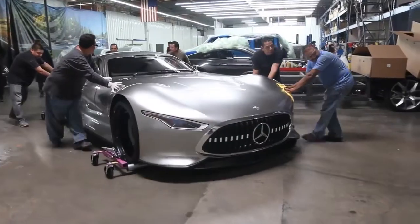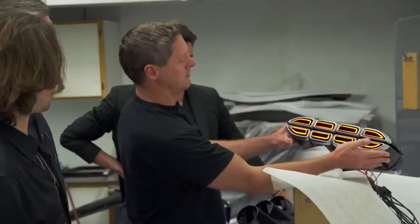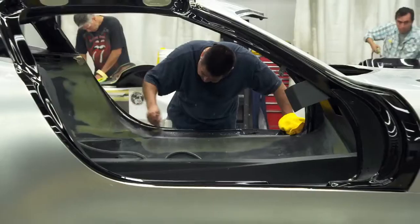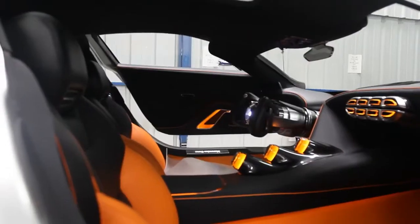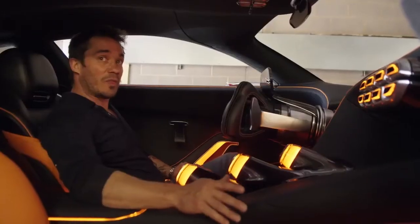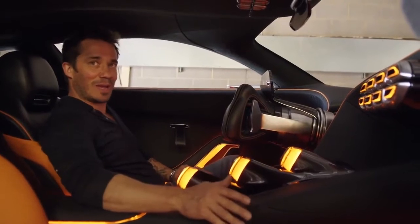We were responsible for the original concept that has now been translated into this movie car. The original show car didn't have an interior, so we had to basically create the natural physical interior. This has got to be one of, if not the coolest, Bruce Wayne-related vehicles in the history of film.